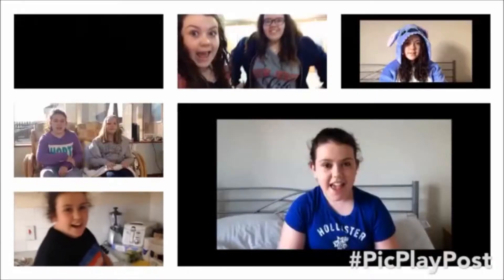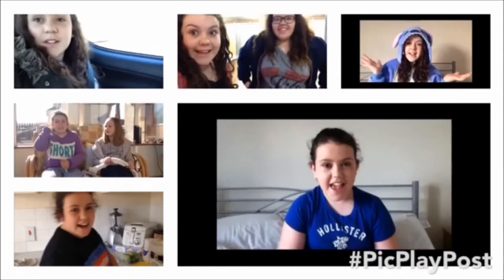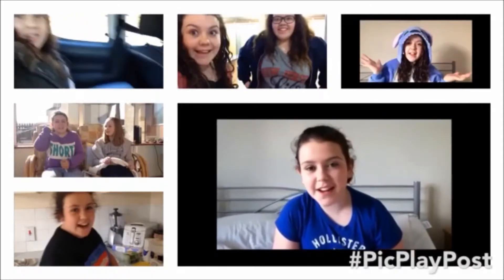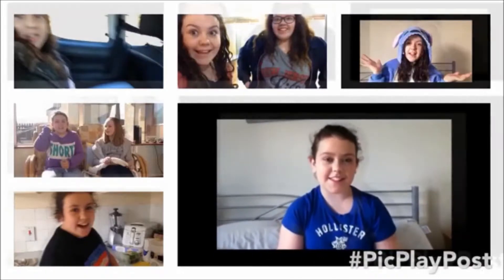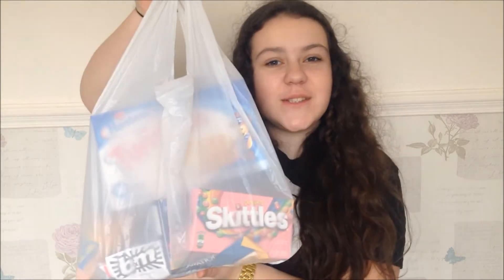Hello everyone! Hi guys! Hello! Hi guys! Hey YouTube! My name is Brodie and I decided to make this channel. So today I'm going to be trying American Sweets, as you can tell from the title. I've got a big bag here full of sweets that I'm going to try some of. So let's get started.